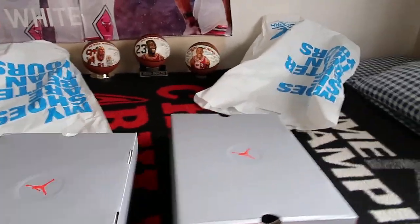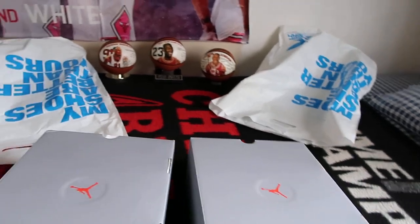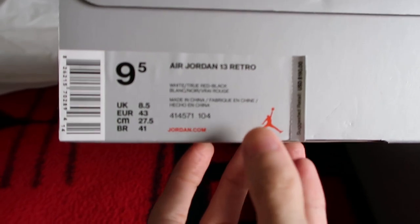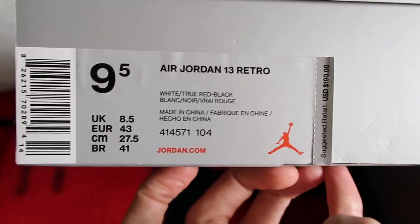As you can read from the title, obviously it's two pairs of the Air Jordan 13 Retro — white, true red, and black — also known as the 'He Got Game.'